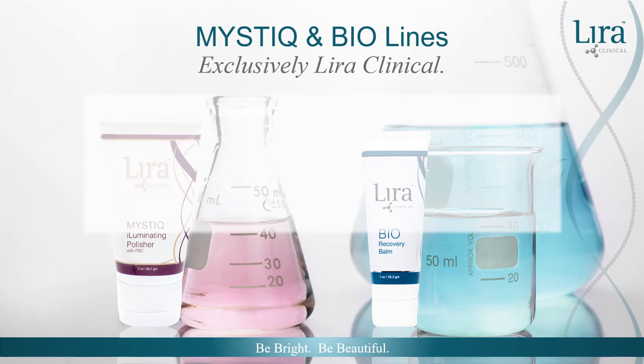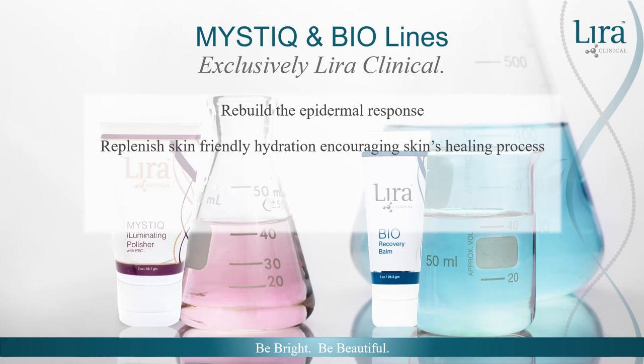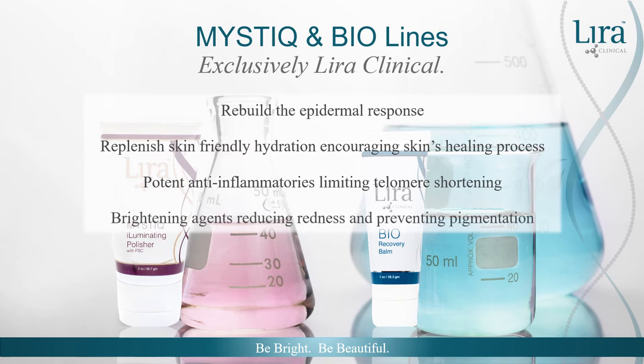Lira Clinical's complete skincare program addresses multiple skin concerns in an easy-to-use and recommended routine. Formulated to restore compromised skin, the exclusive Mystique and Bio product lines rebuild the epidermal response, working with the skin's natural functions, replenishing skin-friendly hydration, and encouraging an efficient skin healing process. Created with nourishing plant stem cells, lipid-soluble vitamin C (BVOSC), and the latest in epigenetic technology, Mystique and Bio products strengthen the skin's collagen and elastin matrix. Potent anti-inflammatories limit client skin concerns such as itching and burning, calming redness, and preventing sporadic melanocyte activity and pigmentation formation.